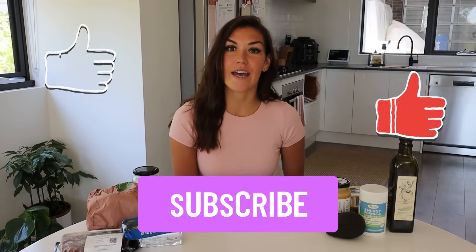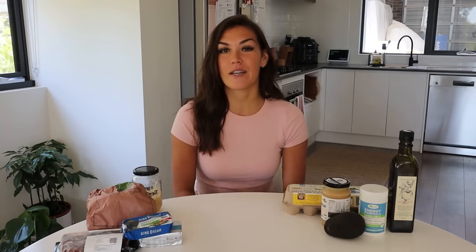Hey guys, welcome back to my channel. If you're new here, my name is Kate. I'm a health coach and I post videos on a high fat, nutrient dense way of eating. If you like this video please give it a thumbs up, feel free to share, and make sure to subscribe and follow me on Instagram, Twitter, and Facebook where I share new posts every single day.